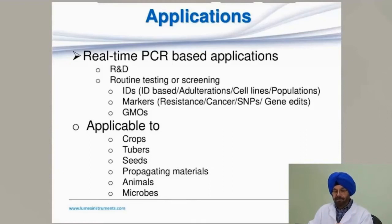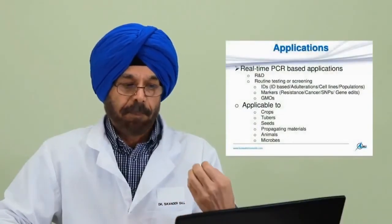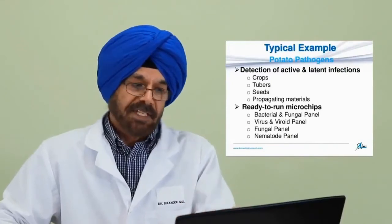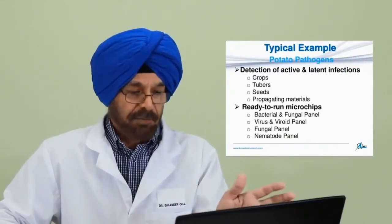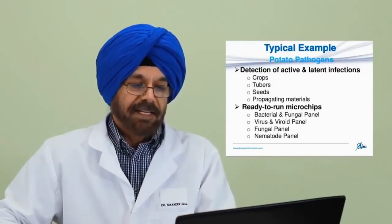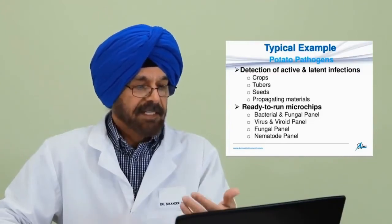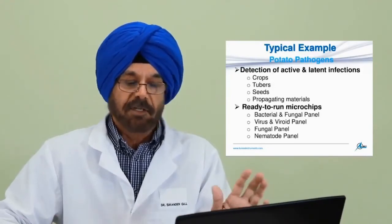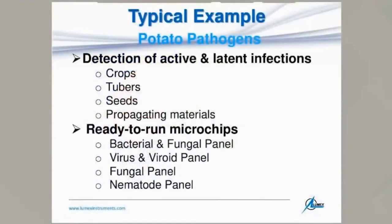The system is applicable to crops, tubers, seeds, propagating materials, animals, and microbes — wherever genetic material-based identification or analysis is needed. For example, for potato pathogens, detection of active and latent infections is easily carried out by the microchip-based system on crops, tubers, seeds, and propagating materials. Ready-to-run microchips available include a bacterial and fungal panel, a virus and viroid panel, a fungal panel, and a nematode panel.